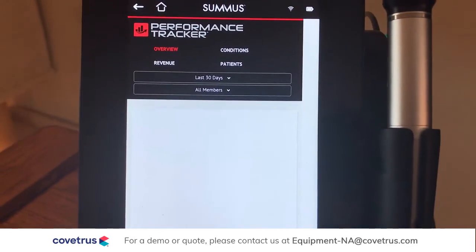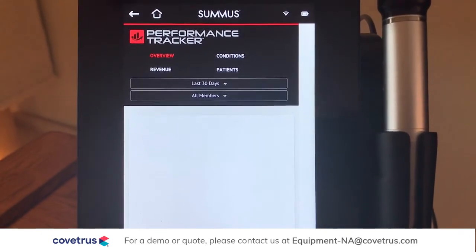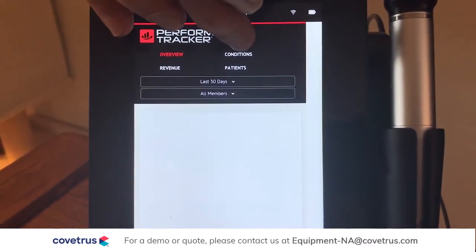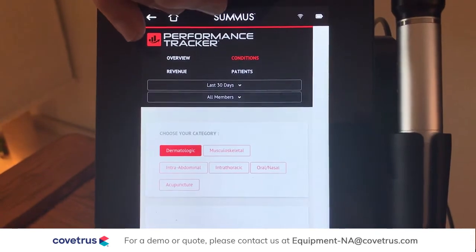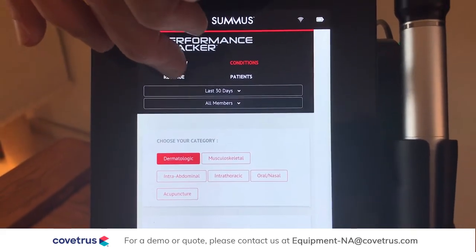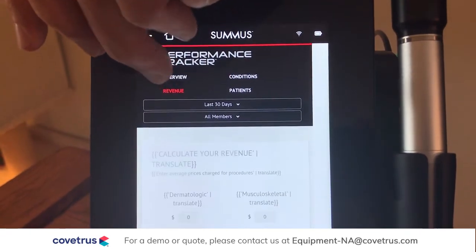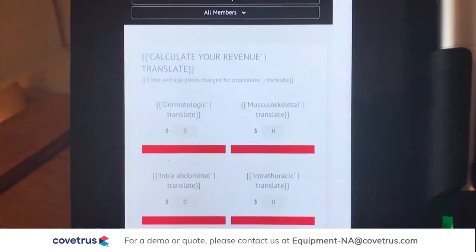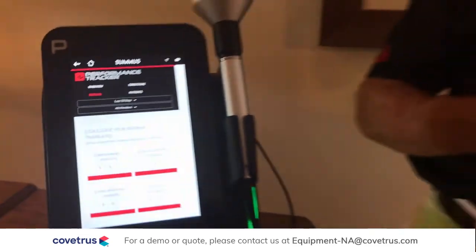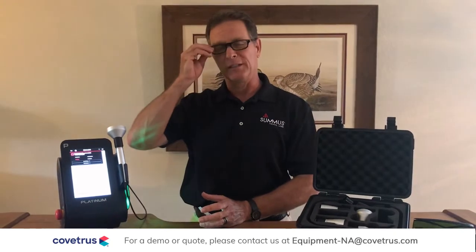The Performance Tracker will help you understand what the laser is doing and what you can do with it. It can be broken down into individual users, broken down into specific conditions. You can even put in your price point for your particular practice and it will calculate the revenue for you. This allows you to see all that the laser is doing for you, and more importantly, it'll help you understand where you're missing opportunities.